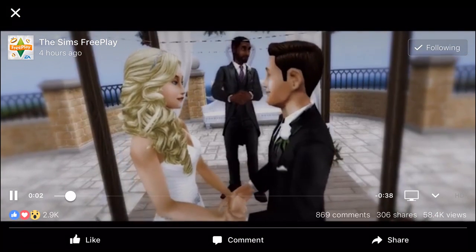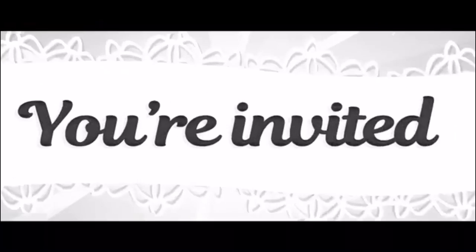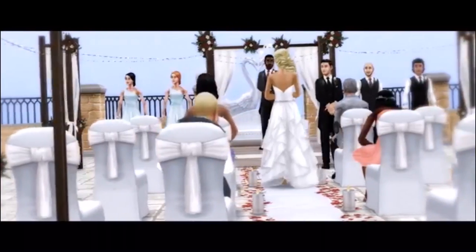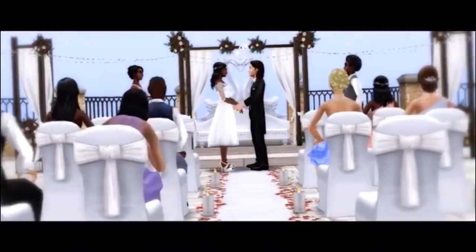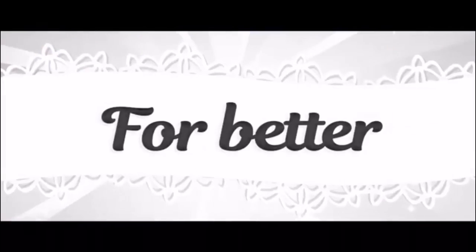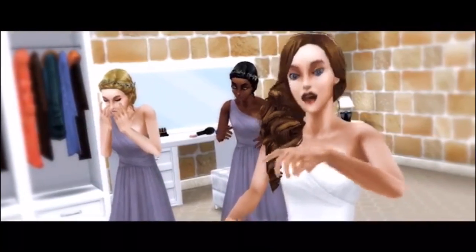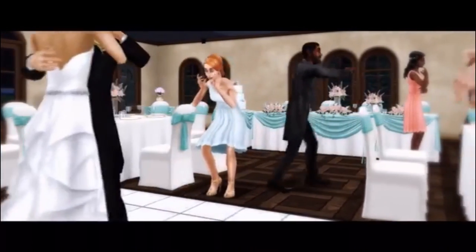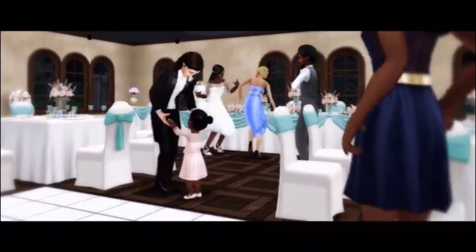It doesn't give us really any clues — it just kind of shows us, maybe this is the template that we're gonna get. I'm pretty sure we'll get like a wedding venue template; that's kind of been what they've been doing recently, giving us new templates that we can build, which is cool. I love that little bit with the Bridezilla and the bridesmaids in the background — maybe she got stood up! Look at those dance moves!